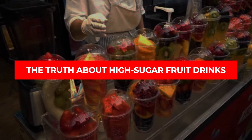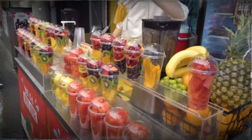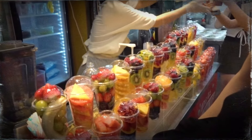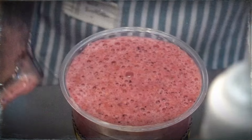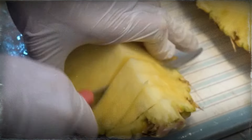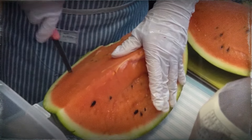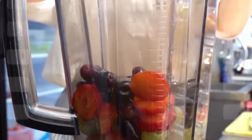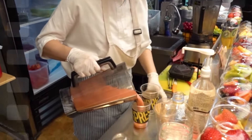One of the worst foods out there is high-sugar fruit drinks. These so-called healthy drinks like Green Goddess or Mango Antioxidant Explosion might look good for you, but they're basically just sugar bombs — packed with fruit purees like mango, orange juice, and apple puree, they can have 30 to 40 grams of sugar per serving. Sure, they've got a bit of vitamin C, but you can get that from plenty of other sources without all the sugar. Whole fruits are a different story — fresh fruit gives you water, fiber, vitamins, and minerals that release slowly in your body. So fresh fruit can be great for you, but fruit drinks? Not so much.